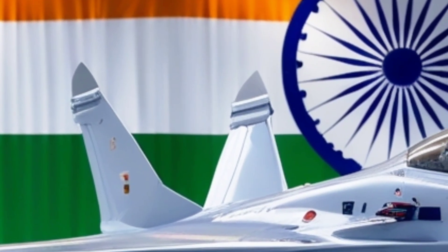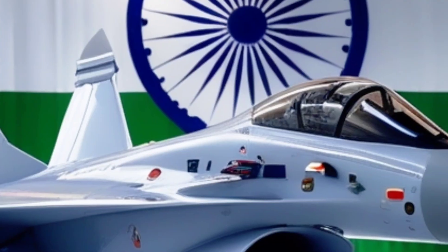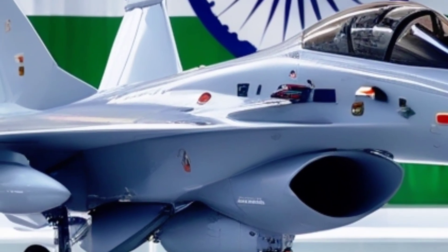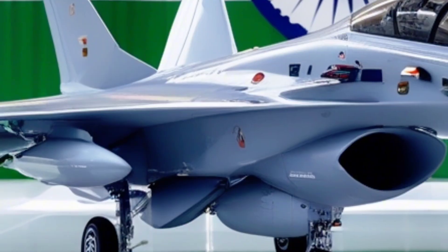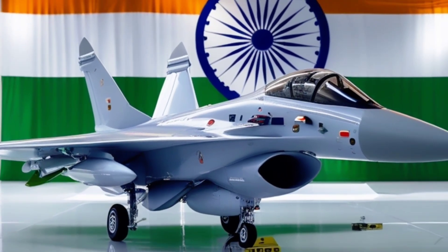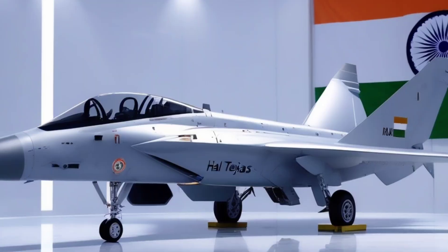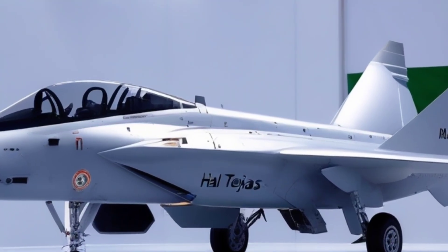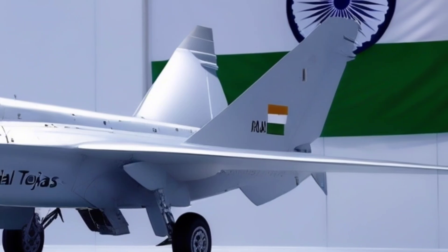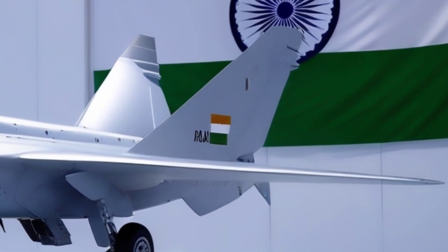At the heart of this beast is the GE F-414 engine, a massive upgrade from the MK1's F-404. With around 98 kilonewtons of thrust, it delivers almost 40% more power. This allows the MK2 to carry a combat load of up to 6,500 kilograms, including a full suite of air-to-air missiles, precision-guided bombs, anti-ship missiles, and even nuclear-capable weapons.